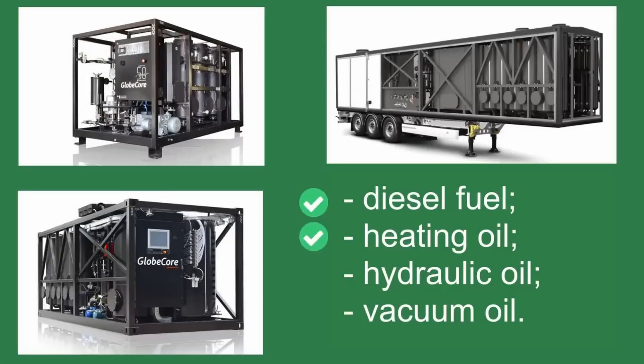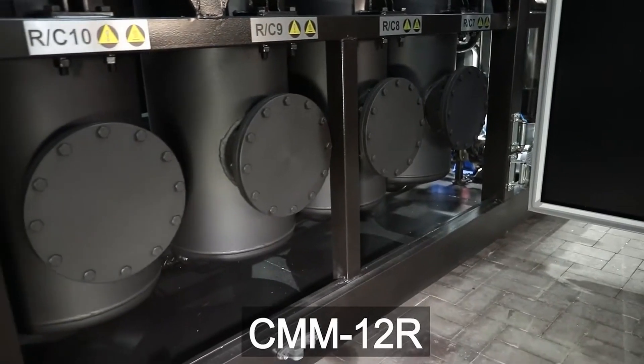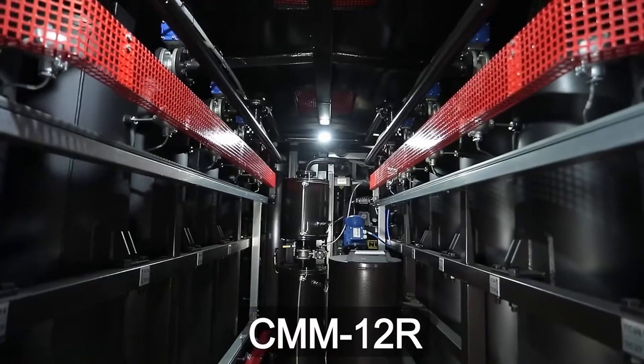And how do you address the task of dark-colored fuel oil polishing? Share your experience in the comments. More information about the CMMR fuel oil polisher can be found on our website: www.globecore.com